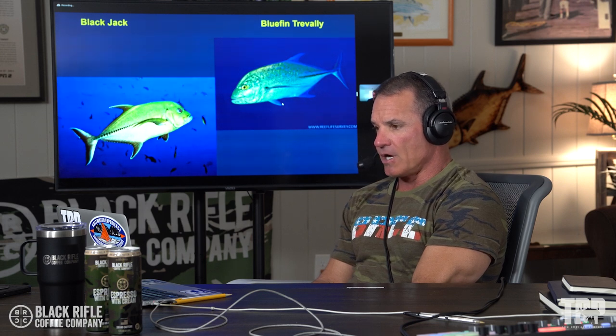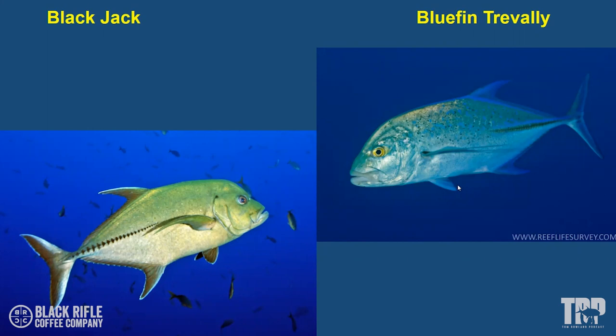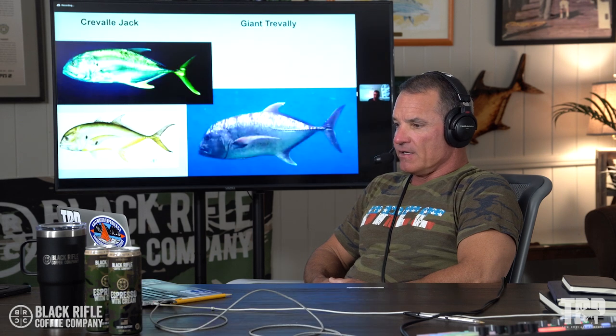It is absolutely like that. There is a big difference between a Jack Crevalle and a giant Trevally, mostly in size. Our Jack Crevalle get really big, but the giant Trevally get much, much bigger. I looked up the 2021 IGFA records — the biggest weight for a giant Trevally is 160 pounds, and the record for a Jack Crevalle is 66 pounds. So it's essentially 100 pounds bigger. The giant Trevally, it deserves that name — it is a big, big, big Trevally.